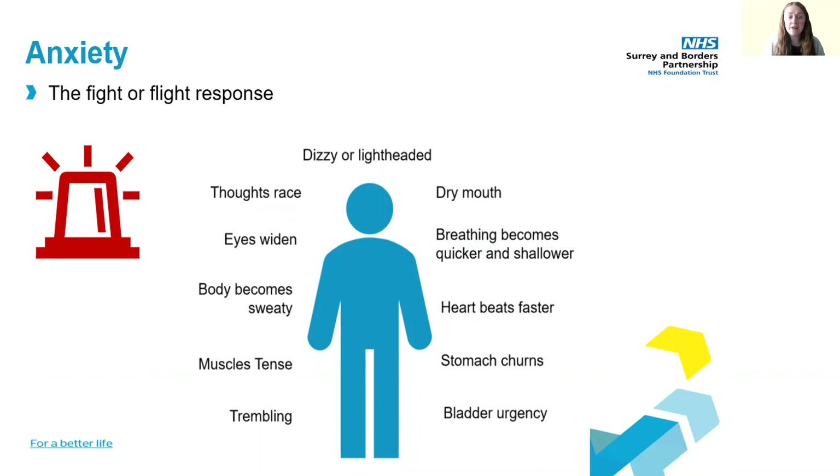Our brains have an alarm system, the amygdala, which works to keep us safe by constantly being on the lookout for threats. When this alarm system perceives a threat, adrenaline is released into our blood and the fight-or-flight response is activated, getting our bodies ready to quickly respond by either running away from the threat or fighting it. This is a basic system which is also present in animals, who depend on it for survival.